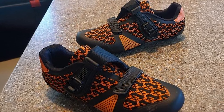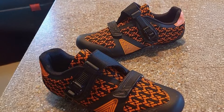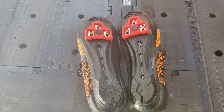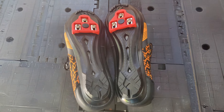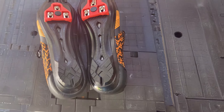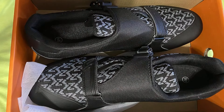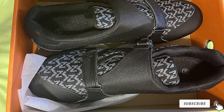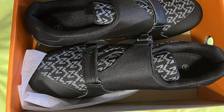The padded tongue and collar provide additional comfort, reducing pressure points and preventing blisters. The reinforced toe box and heel cup offer extra protection and durability, ensuring the shoes last through many rides. With a sleek design and available in various colors, Vico Viren Unisex Cycling Shoes are both stylish and functional. They are a great choice for cyclists who want a reliable and versatile pair of shoes for different cycling disciplines.